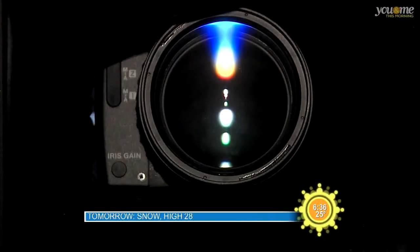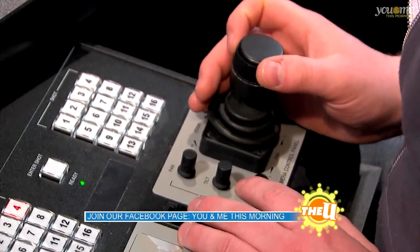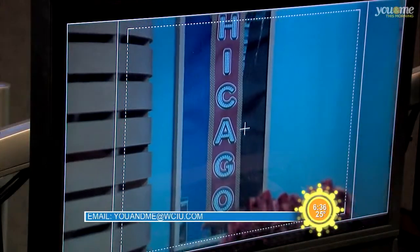I also can set focus, which is this little wheel right here. And then for zooming in and out, you have to actually spin this little wheel here. You spin it counterclockwise to zoom out, and you spin it clockwise to go in.